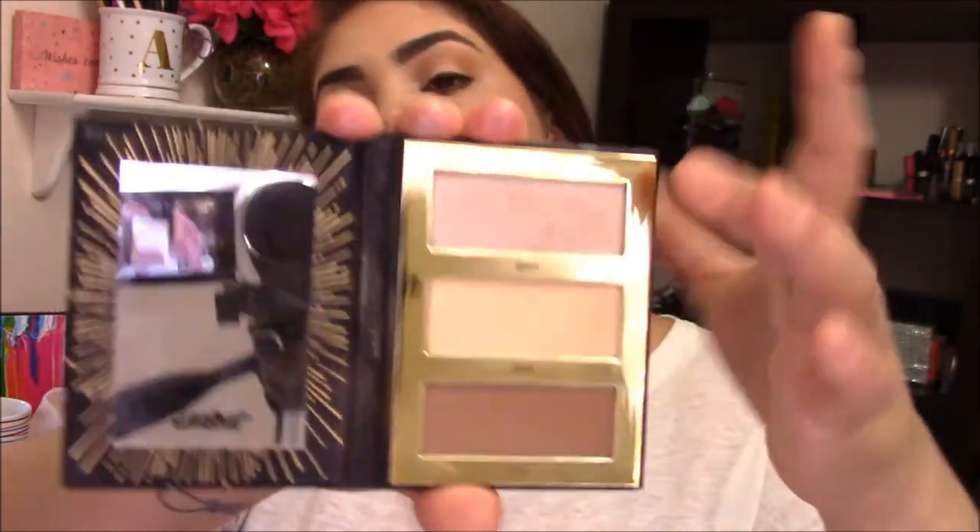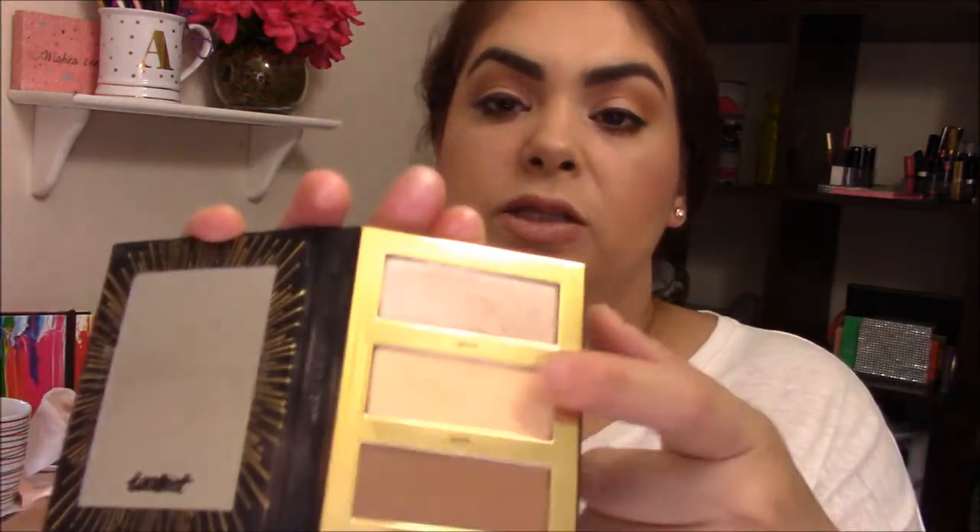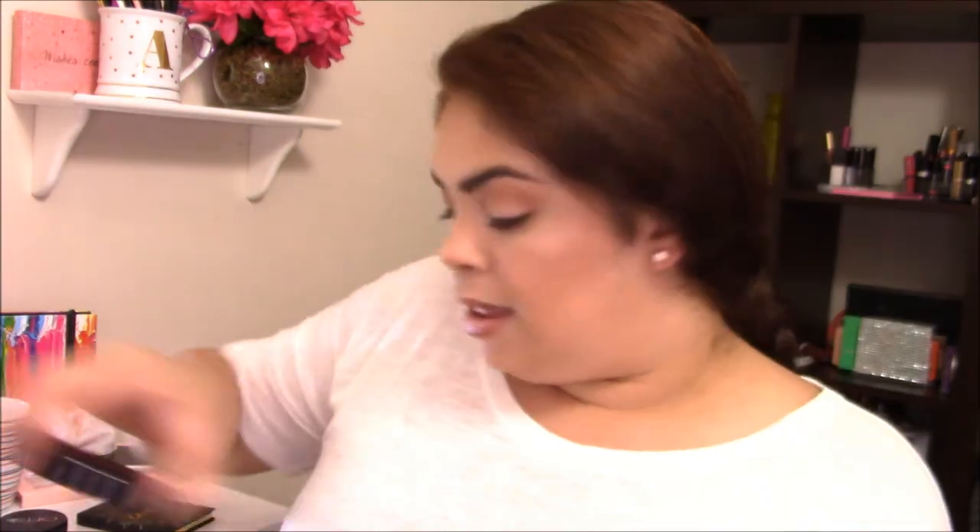Next I have the Tarte Pro Glow to Go palette. The highlighting shade is called Gleam — it's a silvery, taupey highlight, very subtle, nothing too in-your-face. There's also another shade meant to set the under eye area, but I find it a little too shimmery for that purpose, so I use it as a highlight as well. It has a slight yellow shimmer.